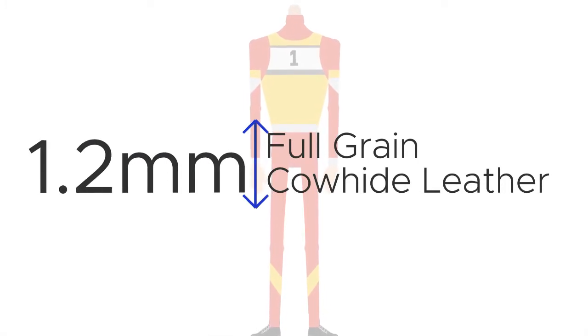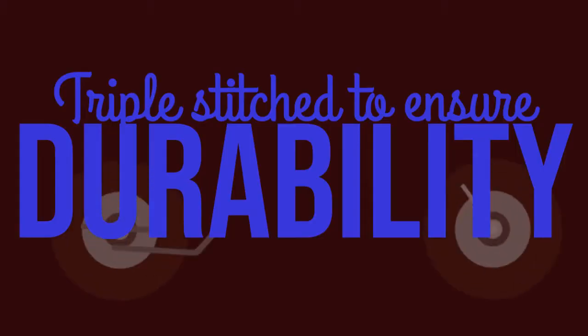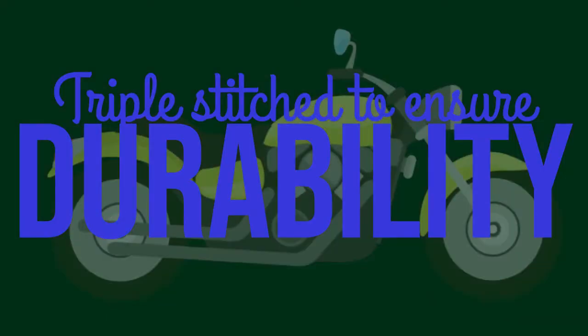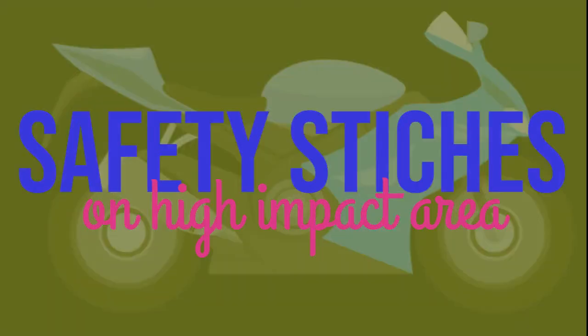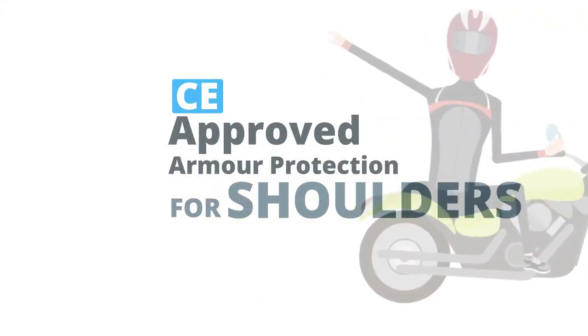All of our racing suits, jackets and trousers are made in 1.2mm full grain cowhide leather. Triple stitched to ensure durability. Safety stitches on high impact areas. CE approved armor protection on shoulders, elbows, back and knees.